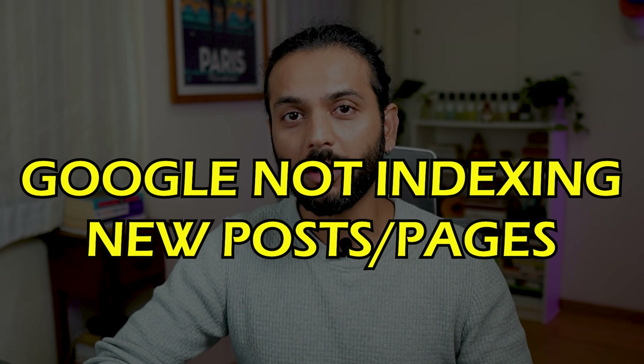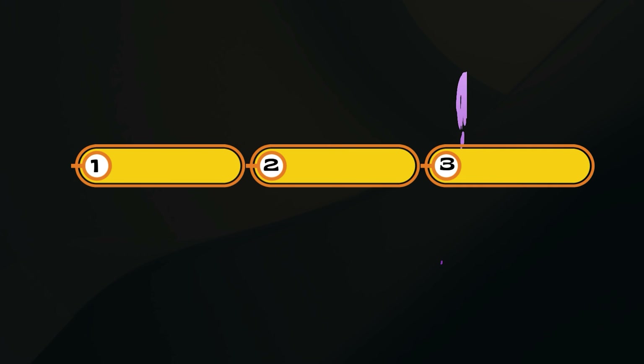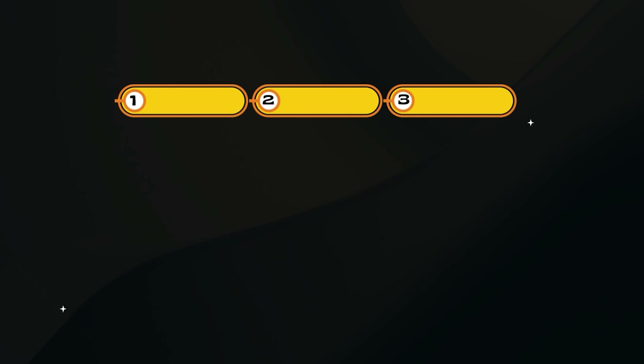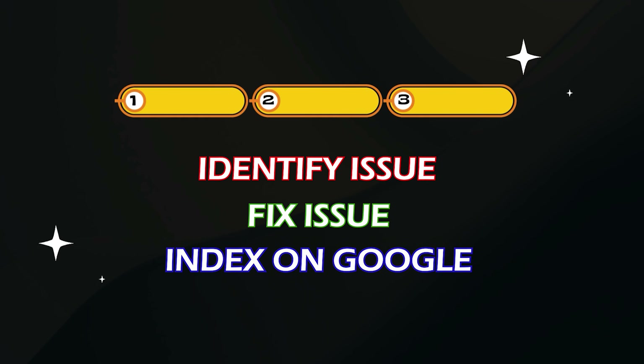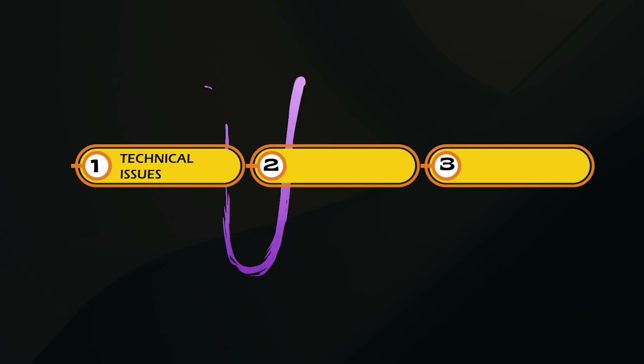Google not indexing new posts? If you're wondering why your pages or posts are not being indexed on Google, this video is for you. We've got a three-step process to identify the issue, fix it, and get your pages and new blog posts indexed on Google as fast as possible. Let's go to step one.